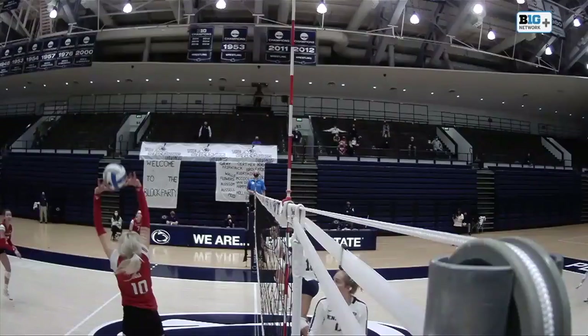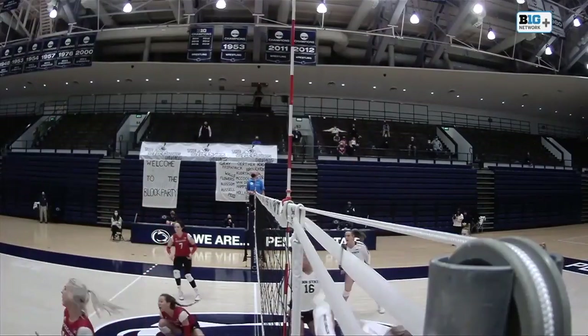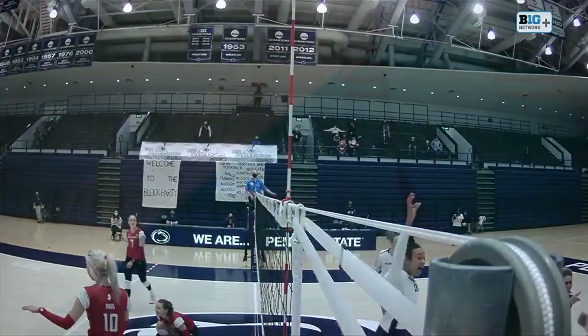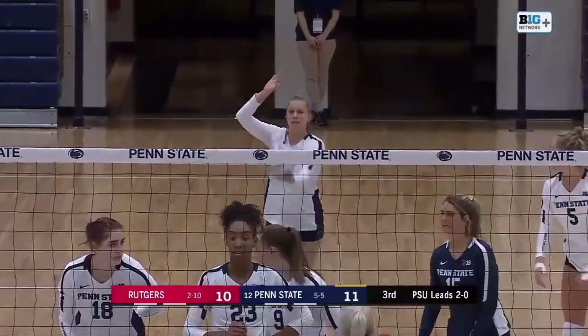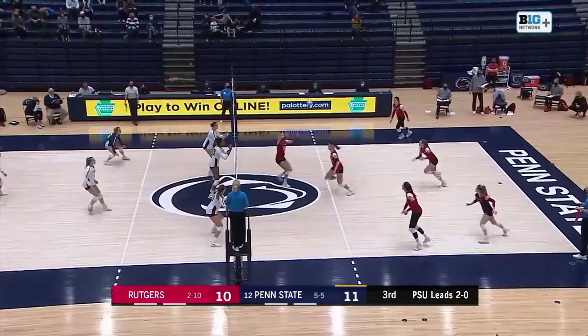25-23. We saw it against Purdue in the fourth; we saw it here against Rutgers in the second. Give them a lot of credit there — it doesn't go down easy on them. They just keep the ball alive.